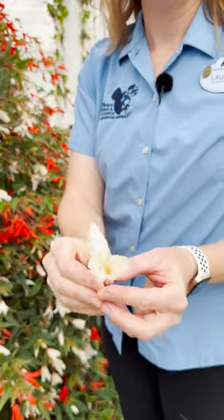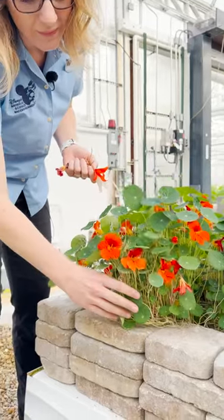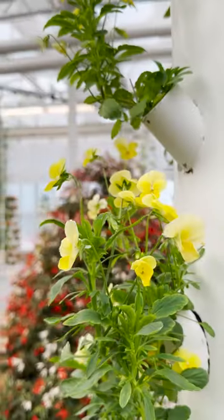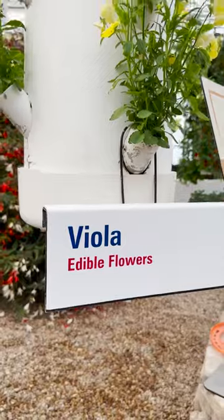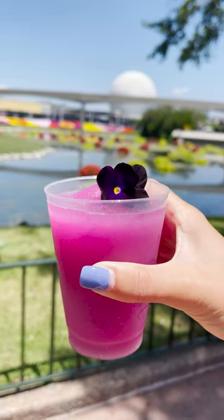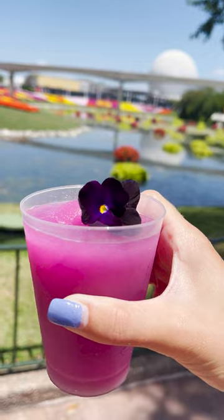They taste a lot like a green apple. The one over here, this is called a nasturtium. This nasturtium is wonderful because it has a black pepper flavor. Our next edible flower is our viola. It's such an iconic flower to go to our violet lemonade, which is such a popular and wonderful dessert.